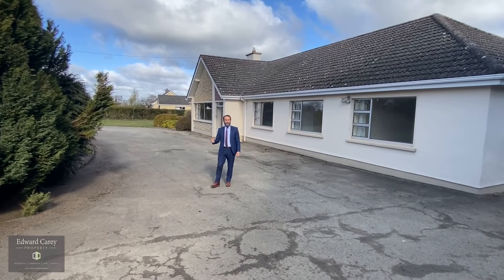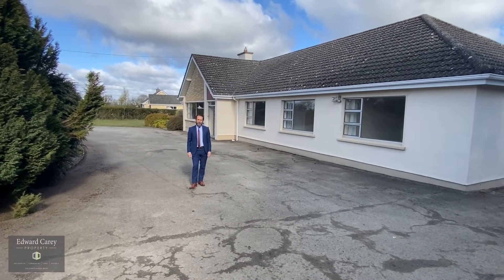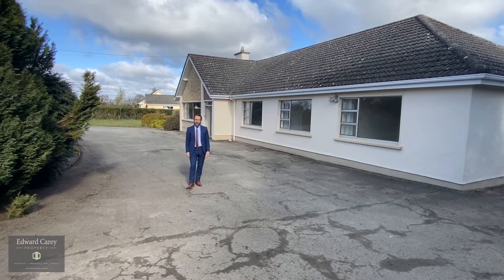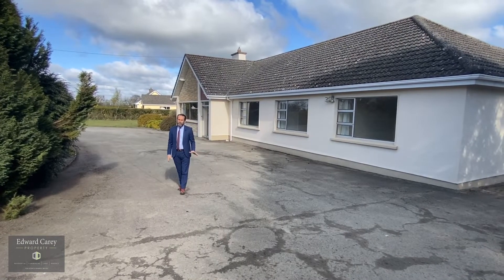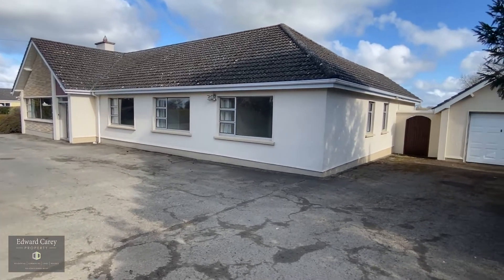Hi everybody. This is a fantastic morning. This is a great property. This morning I'm just outside Enfield at Kilcornie. This is a fantastic five-bedroom detached property on a great site just outside Enfield Village.